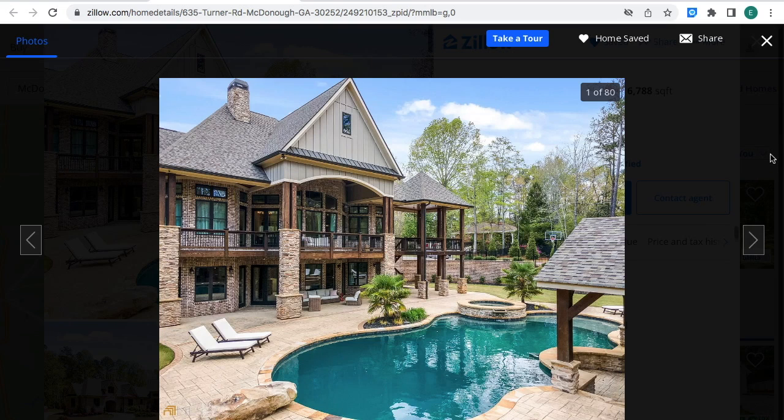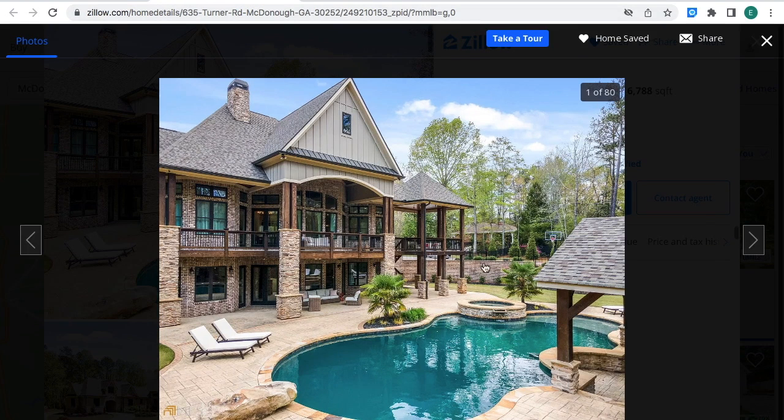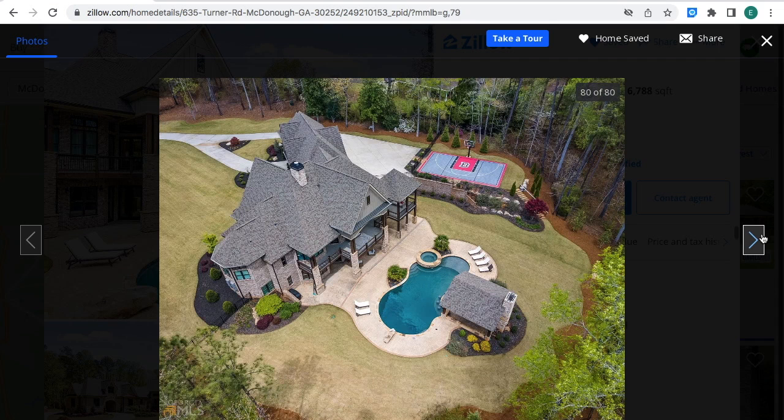If you're interested in this property while it's still for sale, you can contact Zillow.com and ask for the property. This property is located in McDonough, Georgia — it's a Georgia real estate property. You can go to Zillow.com, register, and see the property for yourself. If you're interested, go ahead and call Zillow, talk to one of the agents, and you can contact them by phone. If you have any questions or comments, let me know in the comment box below and I'll do my best to answer you back.